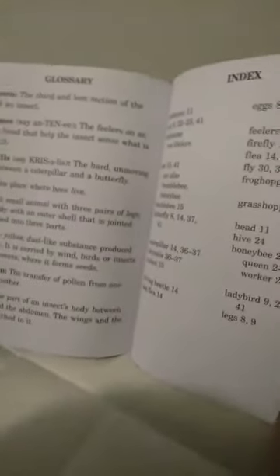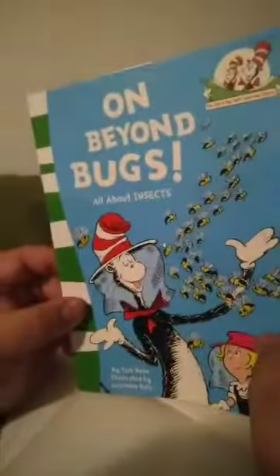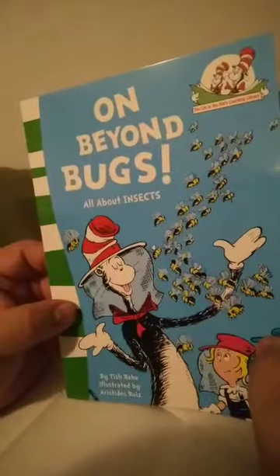Thank you for joining us this evening for our goodnight story on Beyond Bugs, all about insects.